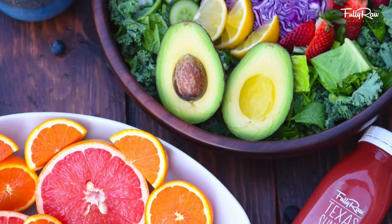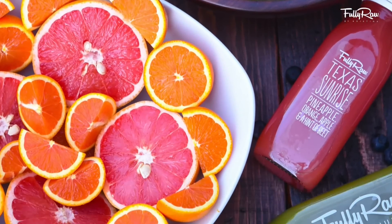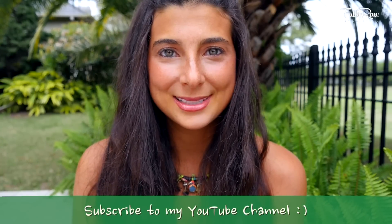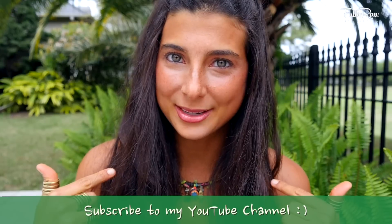Hey you guys, it's Christina and I am so excited to share with you guys today what I eat on a crazy busy work day. So many people are always asking me how they can achieve this lifestyle when they have lives going on, when they have work, when they have children, when they have other events or engagements. So I'm going to share with you guys how I eat on a typical work day.